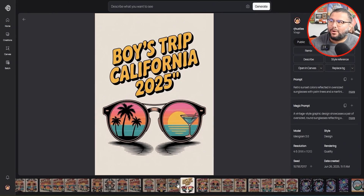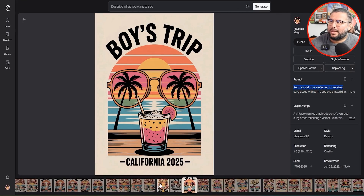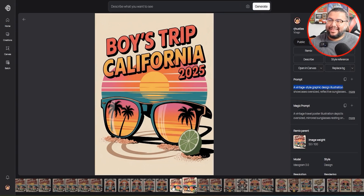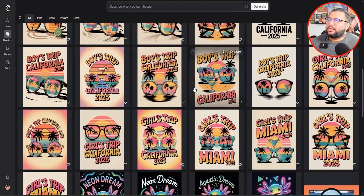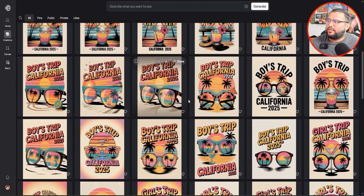I went ahead and switched it to Boys Trip California 2025. All I did was switch 'girls' to 'boys.' Leveraging AI to come up with different ideas — changing the wording a bit, changing the style — anything like that will make a big difference in creating a really cool design. You can see here are a few more examples.